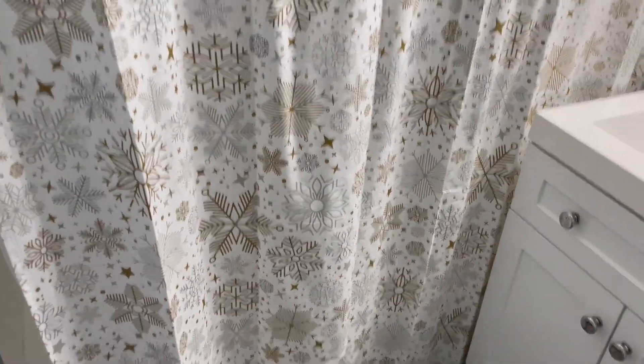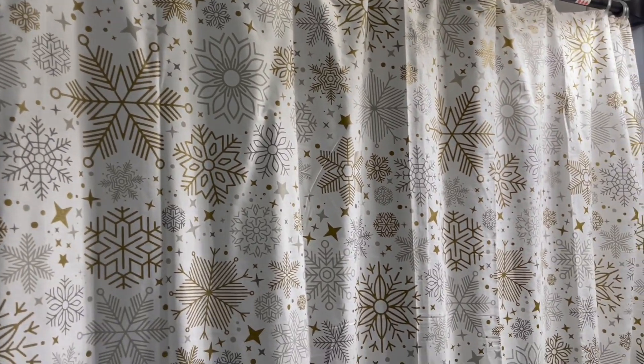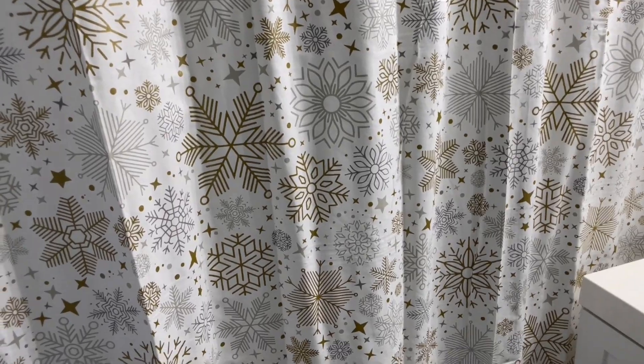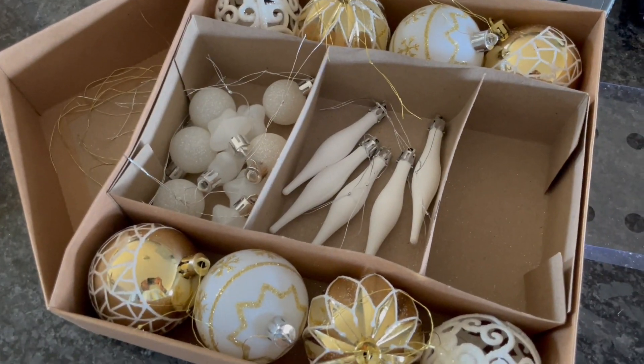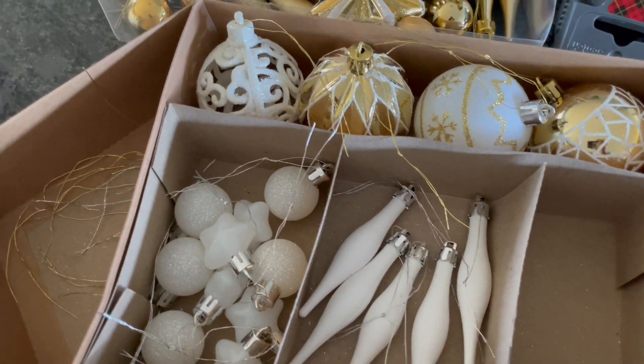Lastly, we're in the bathroom. I got this cute shower curtain from TJ Maxx — it was $16.99. I clearly have a theme: gold and silver. This is what it looks like in the bathroom.